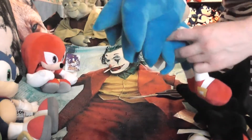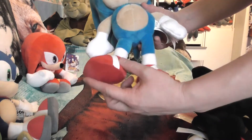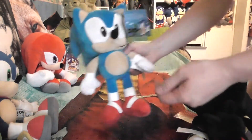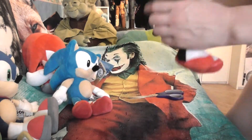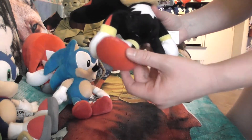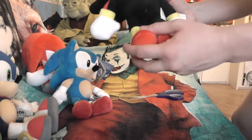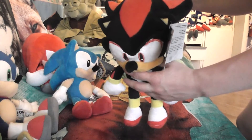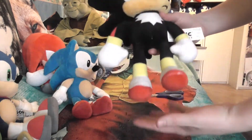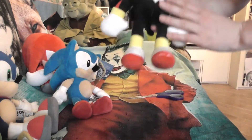Shadow and Sonic both have pretty small hands and pretty small feet. In the case of Sonic it's still pretty cute, but Shadow is actually known for having really big shoes, and here as you can see his hands and shoes are both actually pretty small. I think there's not enough detail in the hands and in the shoes compared with what they used to make, because I have plushies from this brand that are way better finished with way more details.